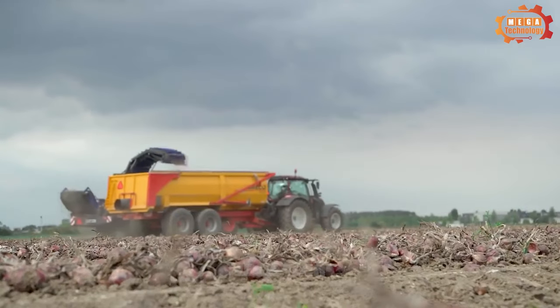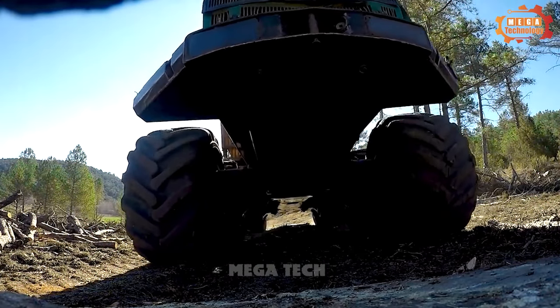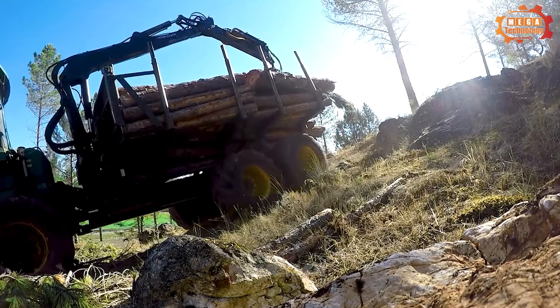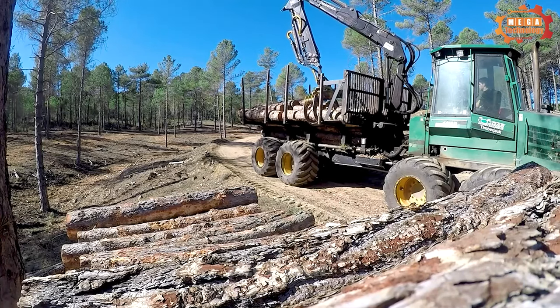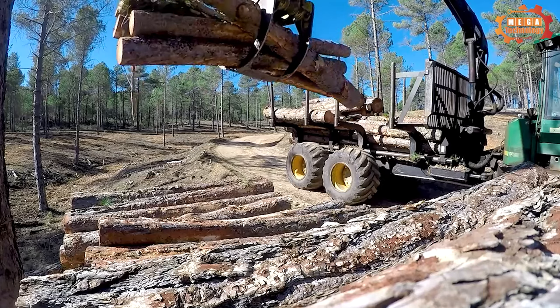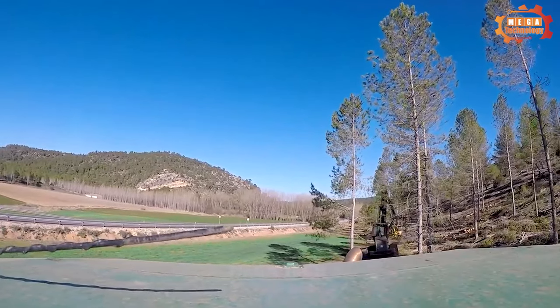The John Deere 1710D is a device that transports wood from the mining area to the processing area. It is capable of transporting up to 17 tons of wood at speeds of up to 40 kilometers per hour.